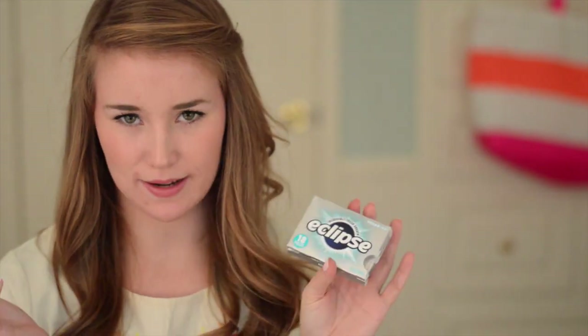Gum for minty fresh breath that I don't always have, if we're just being honest. I always keep probably two packs of this Eclipse Polar Ice. I love it — it's good and it gets the job done.